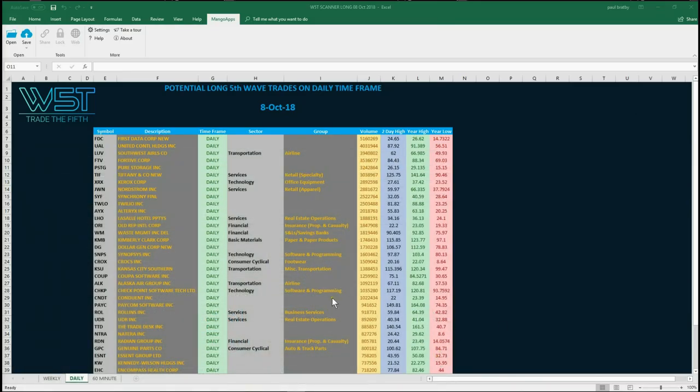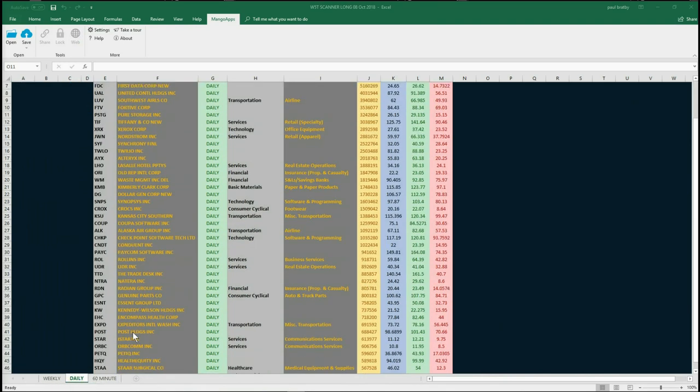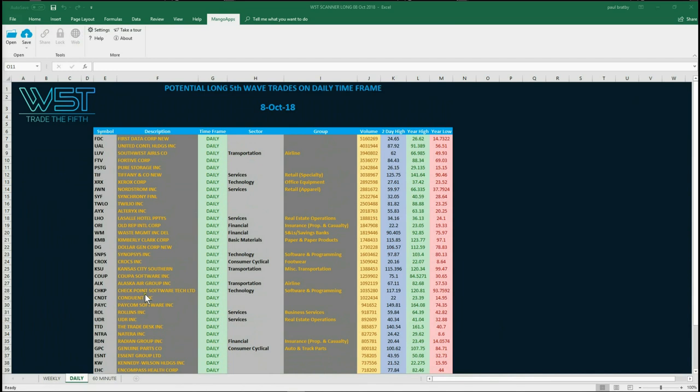I've chosen the daily time frame today, but if you look at the bottom of the spreadsheet you can see the weekly and the 60-minute tabs as well. After a couple of bearish days last week we've had some good pullbacks presenting some potential long fifth wave trades if we can find support today. I've chosen JWN — Nordstrom Inc — on the daily time frame.